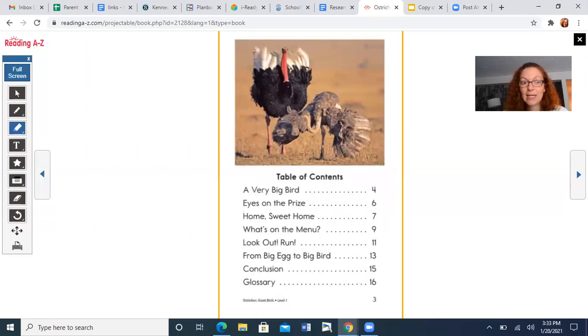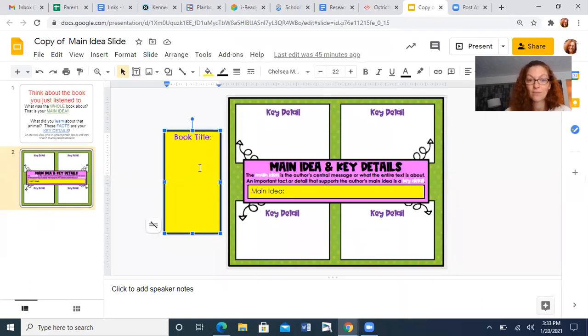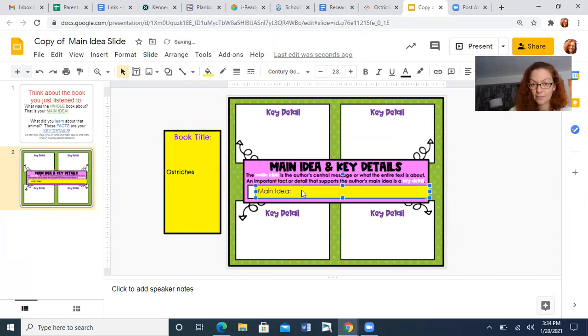Speaking of key details — what is this whole book about? What's the main idea of this book? Give me the full sentence. The main idea is... nice job. The main idea is all about ostriches. So today you are going to fill in the book title — Ostriches — the main idea, and the key details.